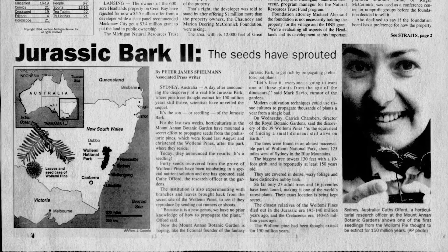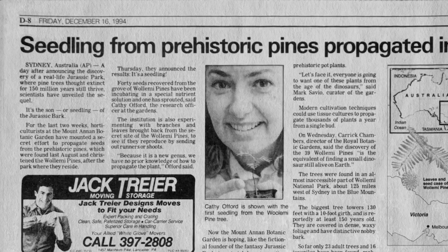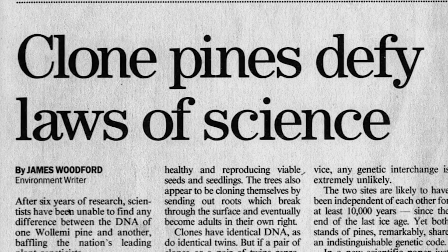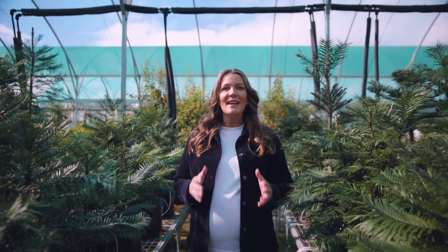'We've built up a horticultural understanding of Wollemi Pine — firstly from how to propagate it, to how to grow it, what diseases it might be susceptible to, what kind of environmental conditions it can grow in.' From figuring out how to propagate it from cuttings, to using advanced genomic techniques to determine the full genetic diversity of the wild population, over 30 years of research has culminated into one of the most exciting endeavours yet.